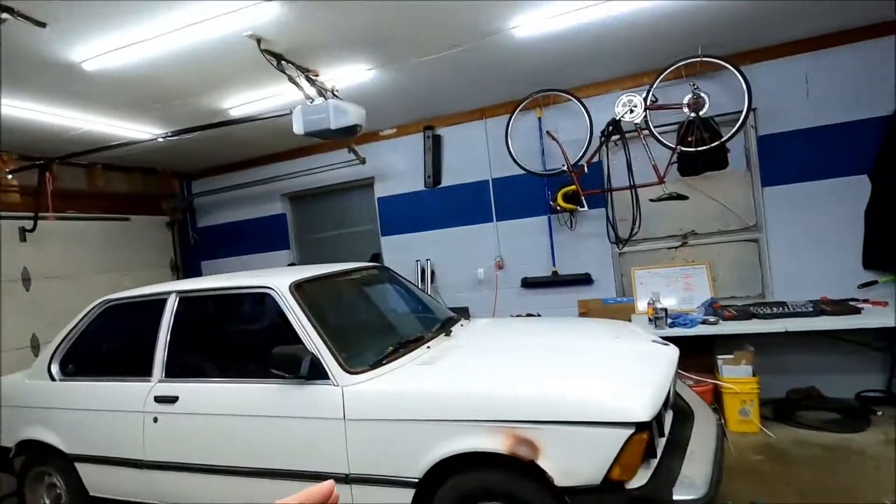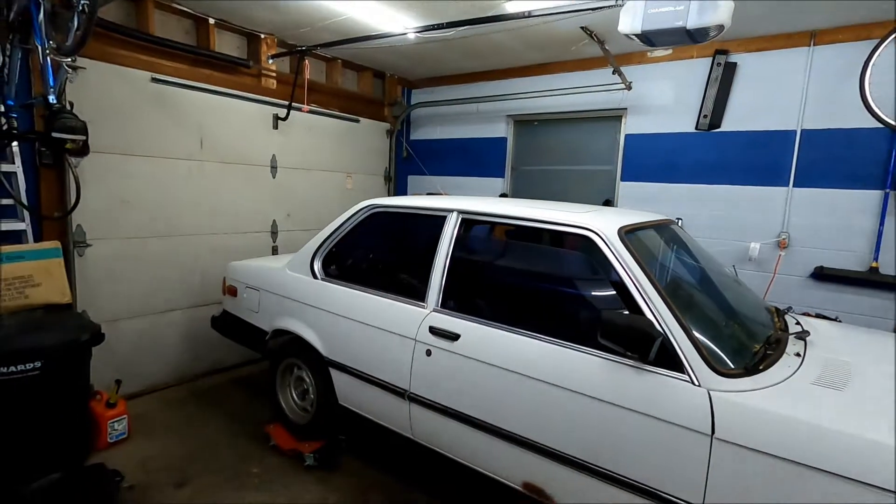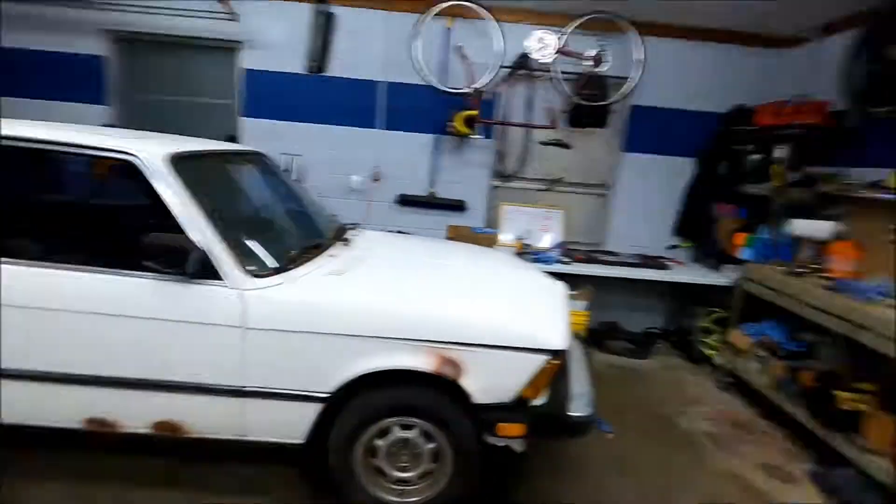So welcome to the E21 project. We've affectionately named him Eugene — all the cars around here get names, we like to do it that way. Welcome Eugene to the Rad family, and I hope you're as excited as I am for this project because I think it's going to be a fun one. Thanks for following along, look forward to seeing you in the next one, and keep it rad.